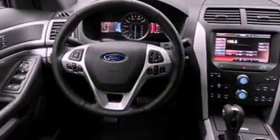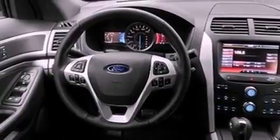Its top features include a navigation system, a rear-view camera, traction control and stability control systems, and XM satellite radio.